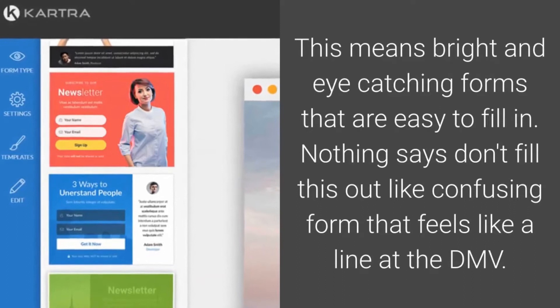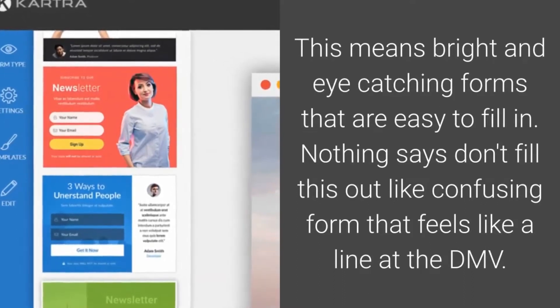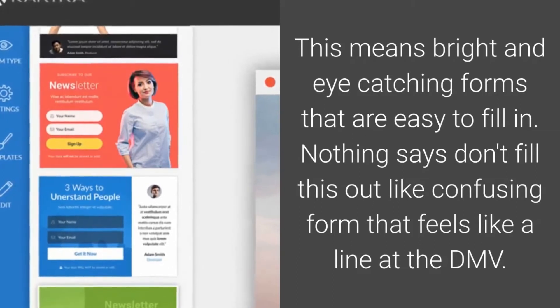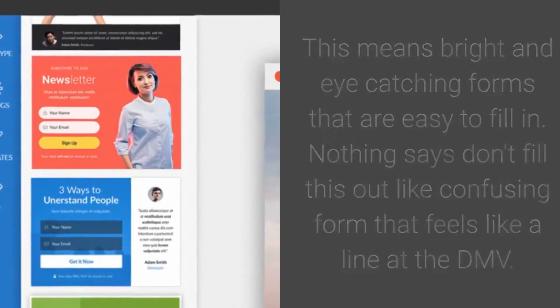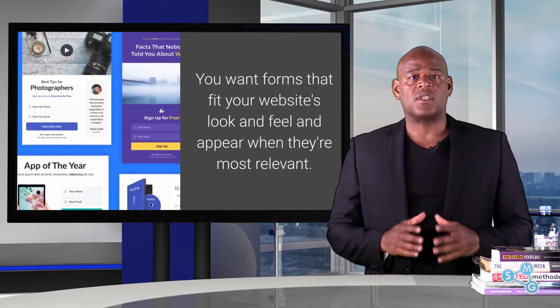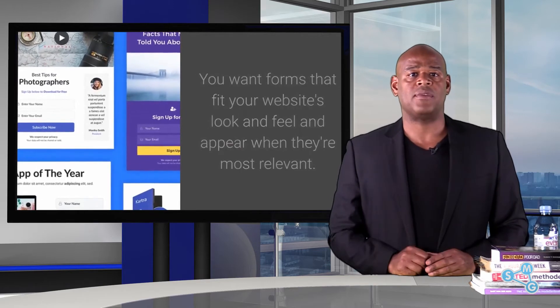You can't just collect anymore. You have to capture attention to capture a lead. This means bright and eye-catching forms that are easy to fill in. Nothing says 'don't fill this out' like confusing forms that feel like a line at a DMV. You want forms that fit your website's look and feel and appear most relevant.